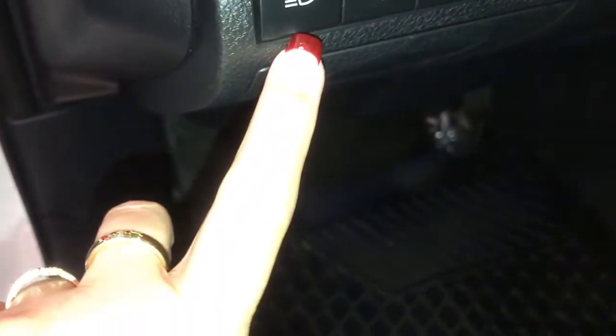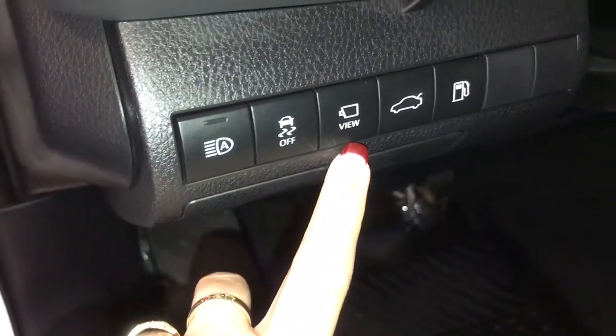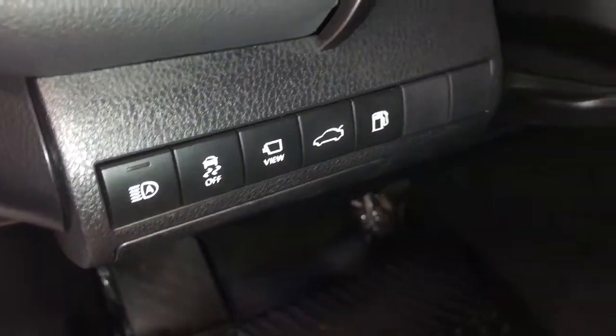On your dash you have auto headlights, traction control on and off, surround view camera, trunk release, and fuel door release.